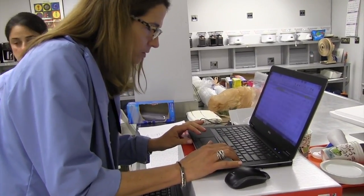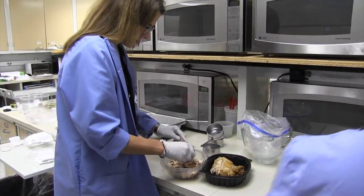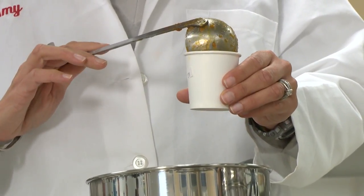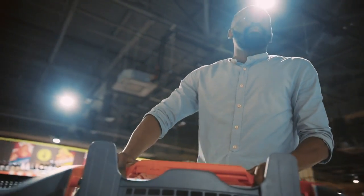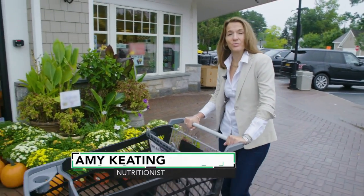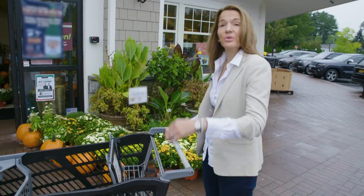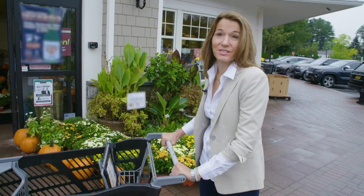Nutritionists have a wealth of knowledge keeping us safe, studying the food we eat, and figuring out how it affects us. We decided to tap into that knowledge to see what happens when one goes shopping in a supermarket. Hi, I'm Amy Keating, a registered dietitian and nutritionist at Consumer Reports, where I evaluate products and provide nutrition advice. Come with me and I'll show you how to shop like a nutritionist.